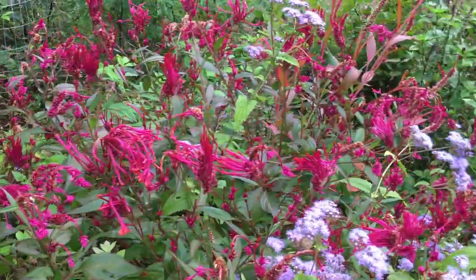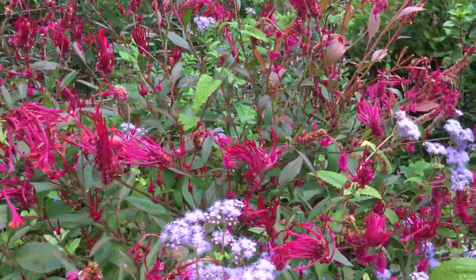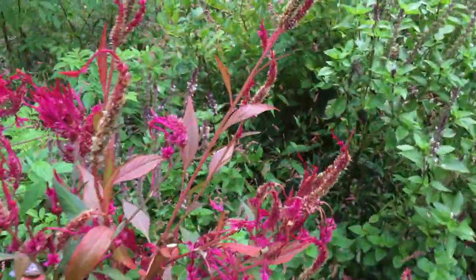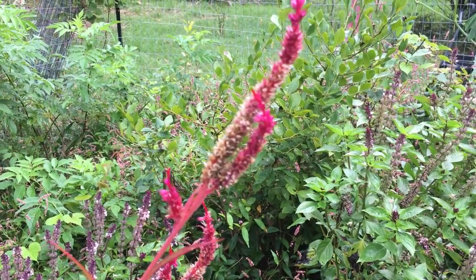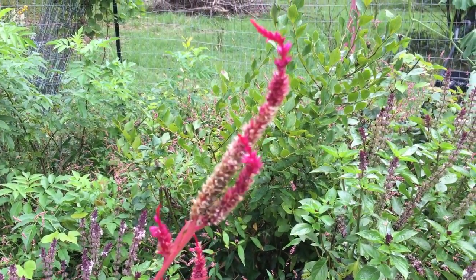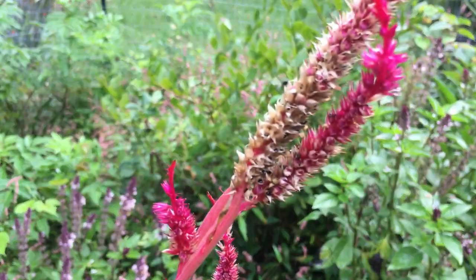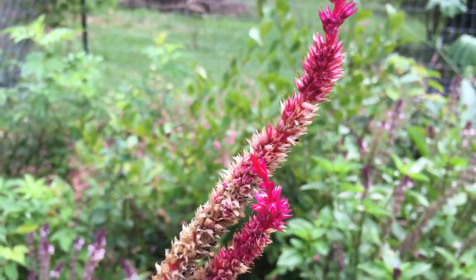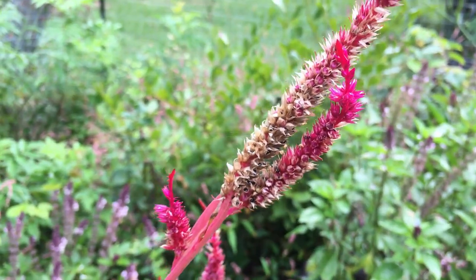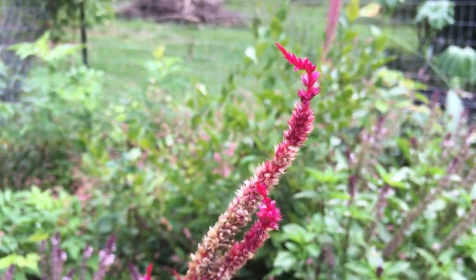Most of this is going to seed. It continues to grow and get taller, but let me show you here. Here's a good example right there. See the Celosia? All of the seed. I don't know if you can see this in here — it's just full of seeds. Each one of those little flowers on that spike has, I don't know how many seeds in it.